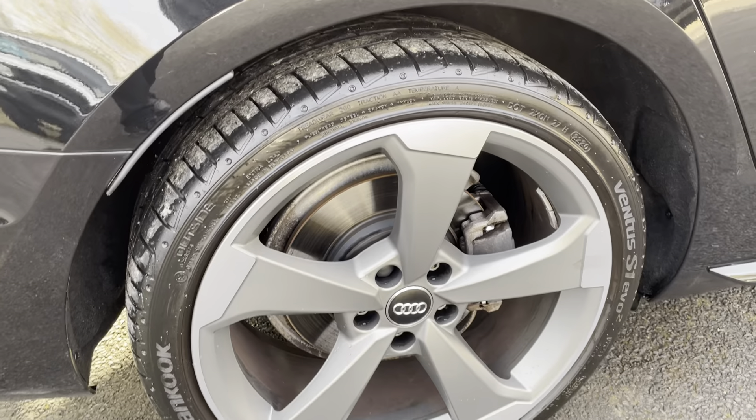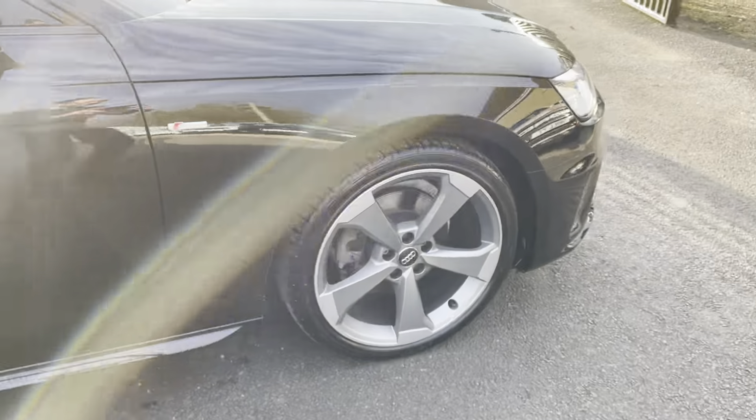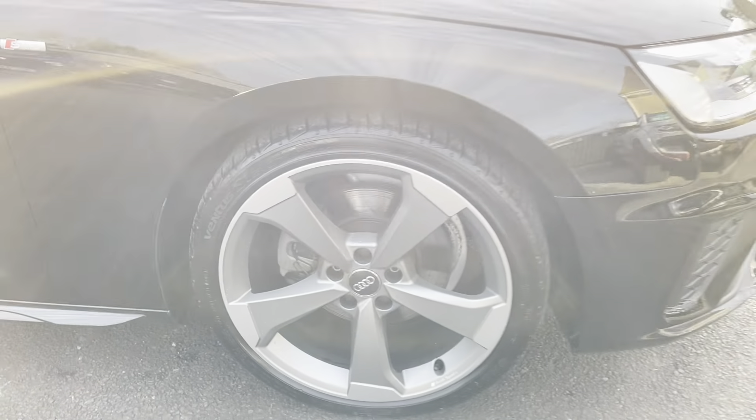Again, rear tyres and rear wheels — Hankook original tyres on 9,000 miles, all in excellent condition.